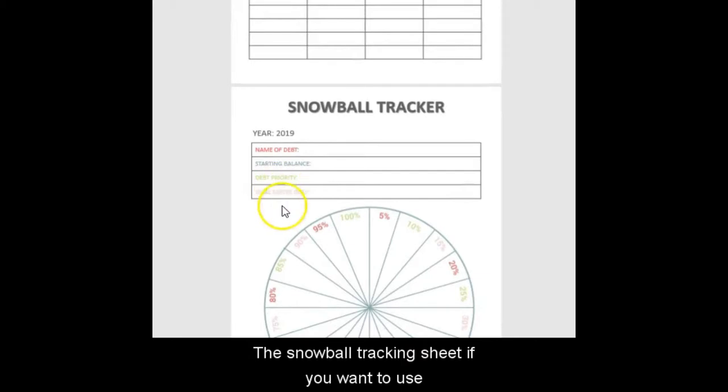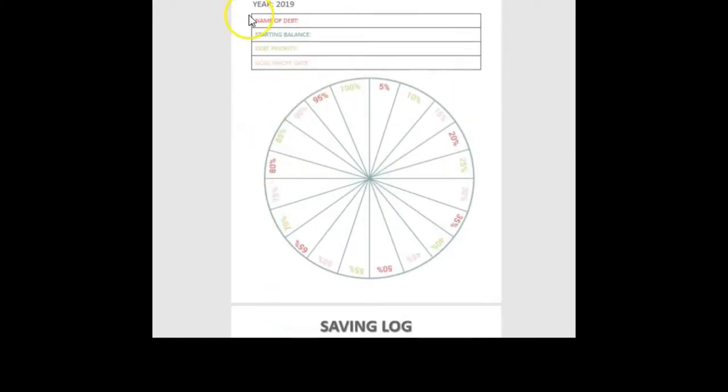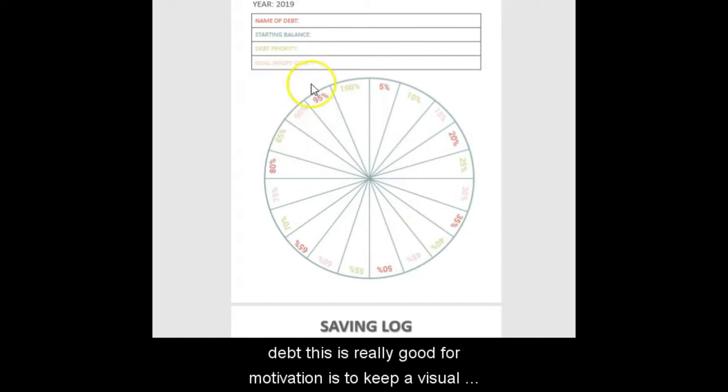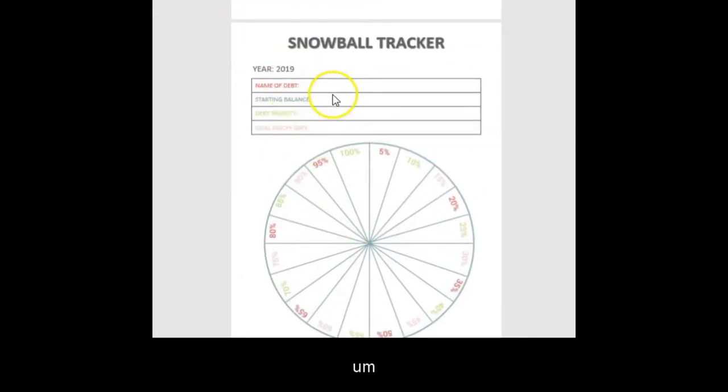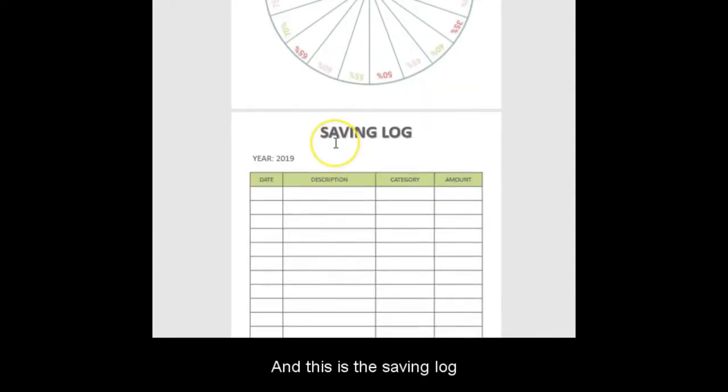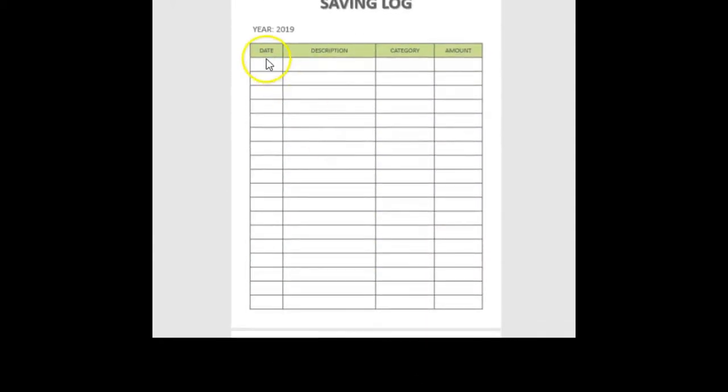The snowball tracking sheet is great for motivation and keeping a visual of your debt payoff progress. I actually print this kind of sheet for saving goals too. The saving log is where you put the date, description, category, and amount for your savings.